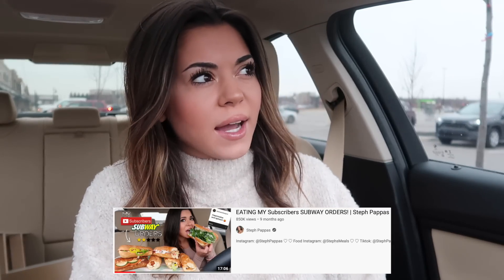I did this video about a year back and there were some interesting ones. But Subway has come out with new things since then, and I asked you guys on my Instagram what I should order at Subway, and you guys gave me all your combos and unique recipes and sauces.